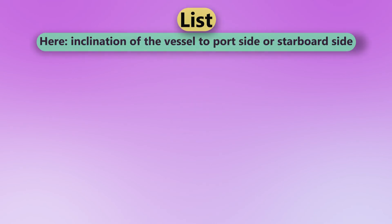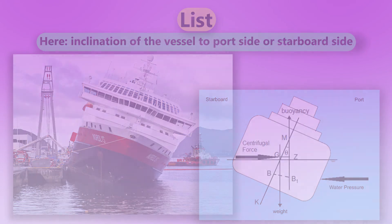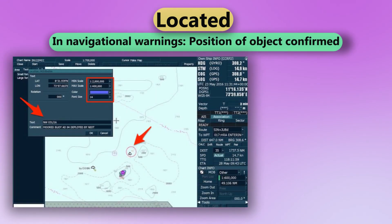List. Here, inclination of the vessel to port side or starboard side. Located. In navigational warnings, position of object confirmed.